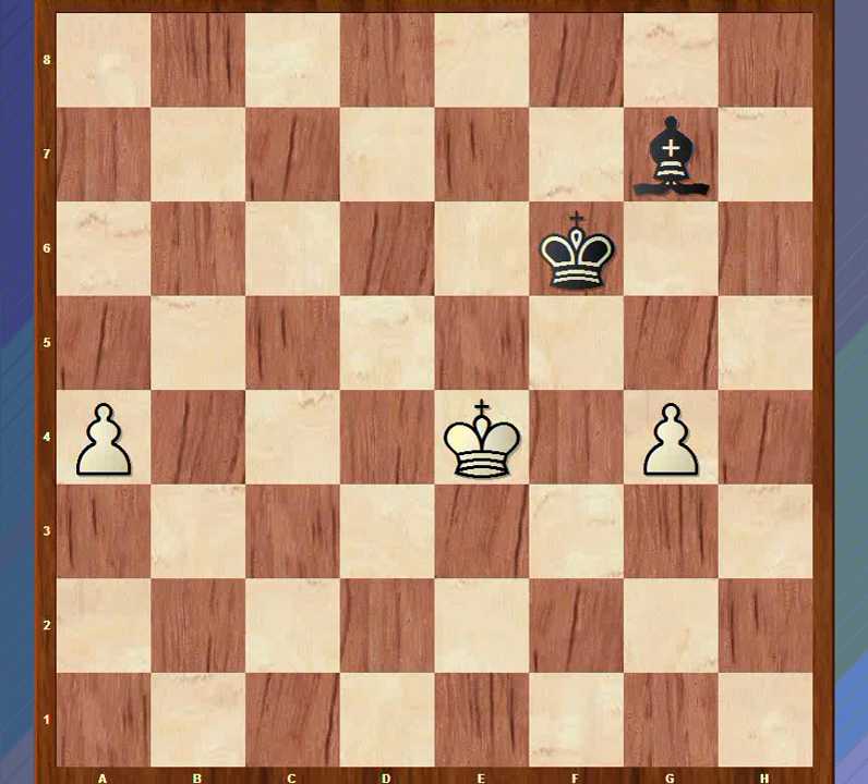As always we play white, and it's obvious that white would like to queen his pawns - either one of them. It should be fairly obvious that we are going nowhere with the g-pawn. The king is right here, the bishop is right here, we can never queen this pawn. So our best bet is the a-pawn. At the moment it can only be stopped by the bishop, because already the black king is outside the square of the pawn.